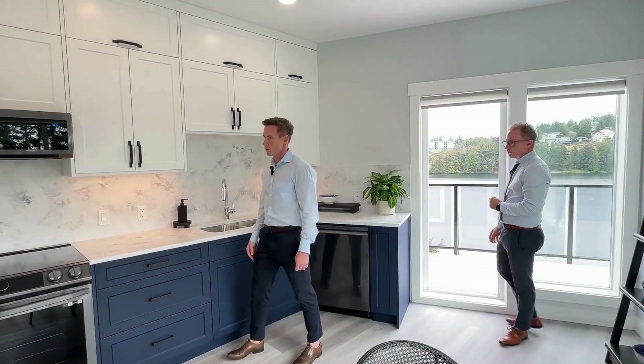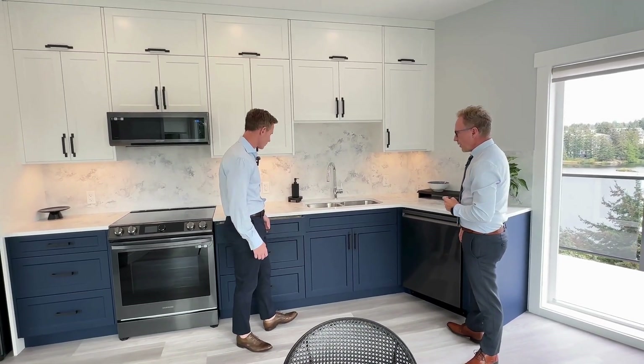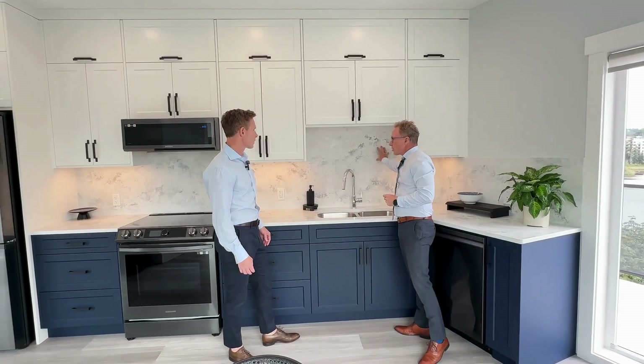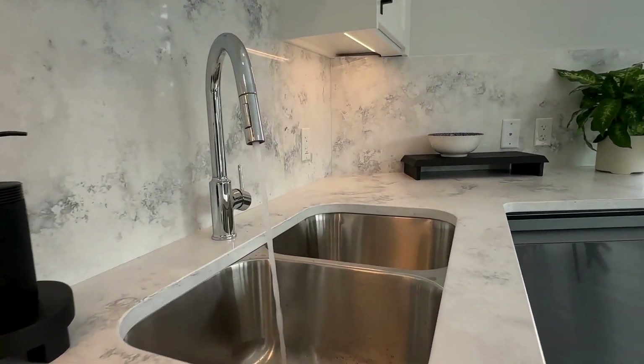All these units have really high-end appliances, quartz countertops, and all the drawers are soft-close. I also noticed — which I don't see very often — you've got the full quartz backsplash, which is quite rare. Most of the ones I've seen use tiles, so it's really expensive to do this. There's also under-counter lighting as well.